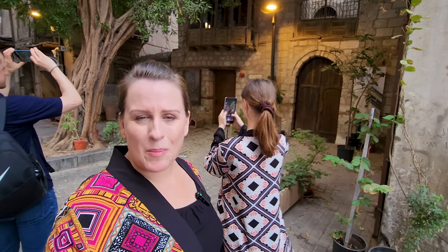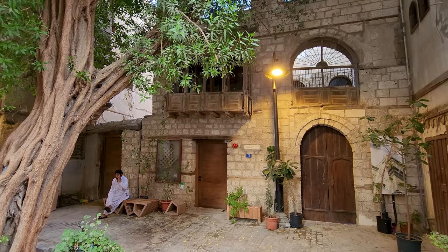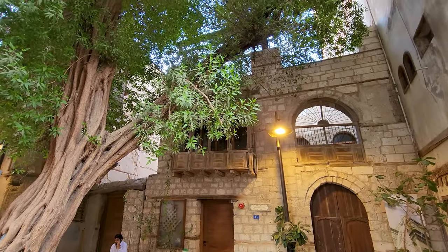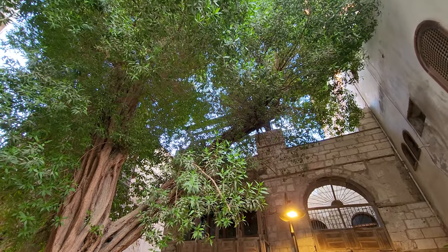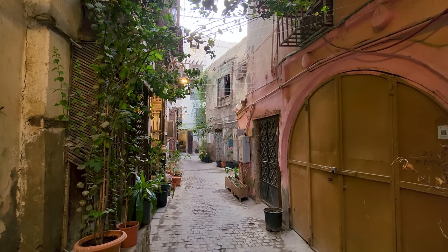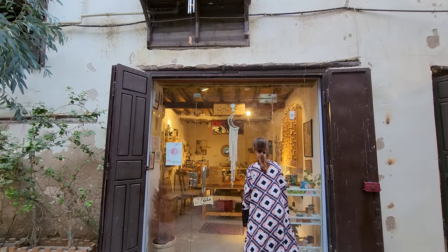We've just stumbled across a really cute courtyard. It has a beautiful building and a beautiful tree. It's actually hot today but quite cool in this area — it definitely gets a lot of shade from the tree and the buildings around. When you walk around this main street, suddenly you get to a little side street with a few shops.